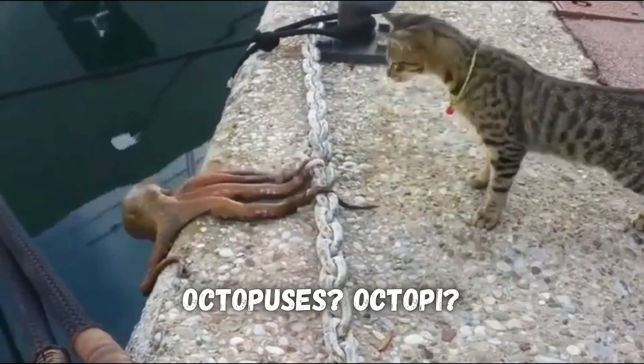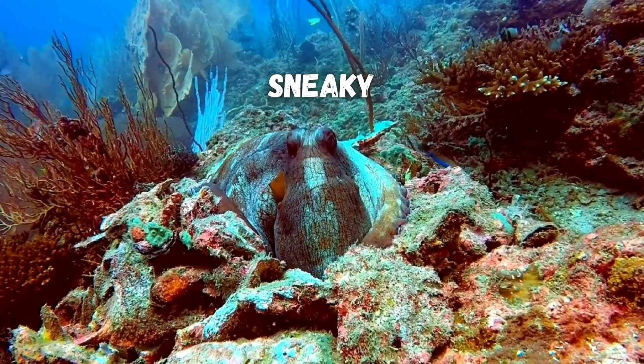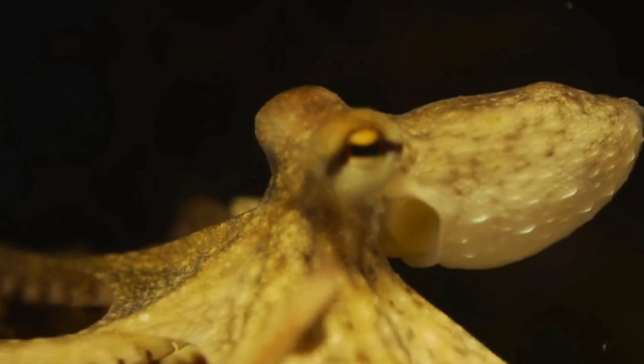Watch to learn how octopuses see the world, how they can camouflage their skin to their surroundings even though they're colorblind, and why their retinas are backwards compared to ours.